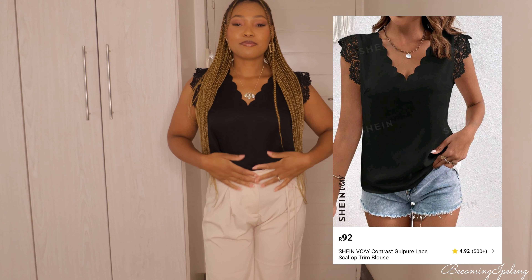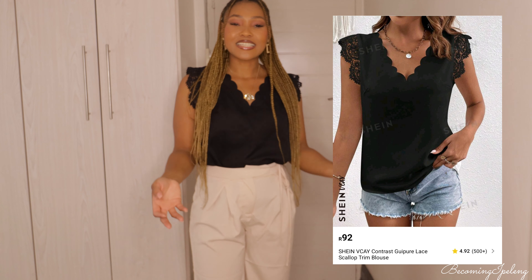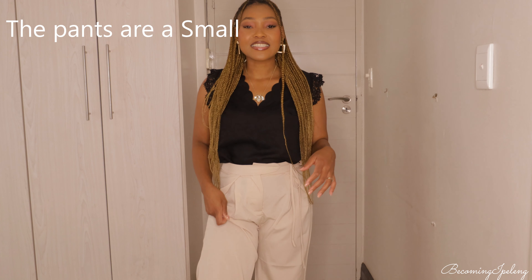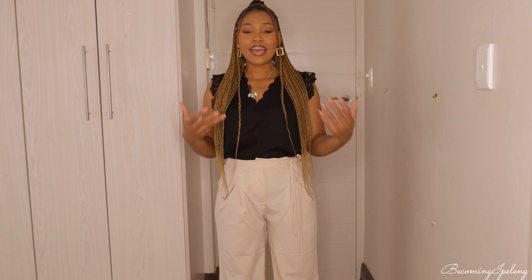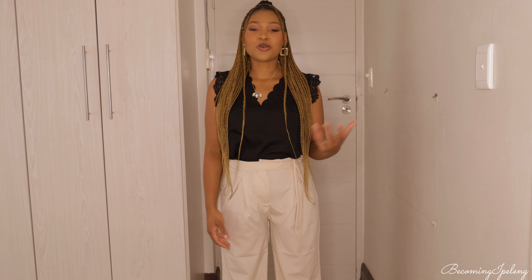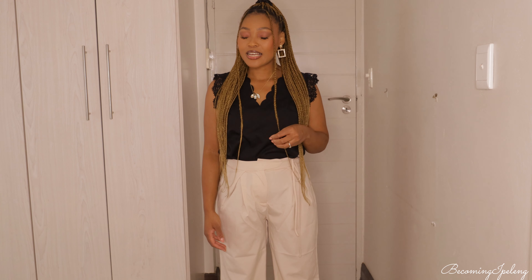The last top is this black blouse — I love it. There's not much to say; it's black and I got it in a medium. I also got the pants in a medium. Pants, dresses, and tops from Shein are a hit for me, but skirts are a mess — I always seem to order them in a bigger size than I need and that has to stop.